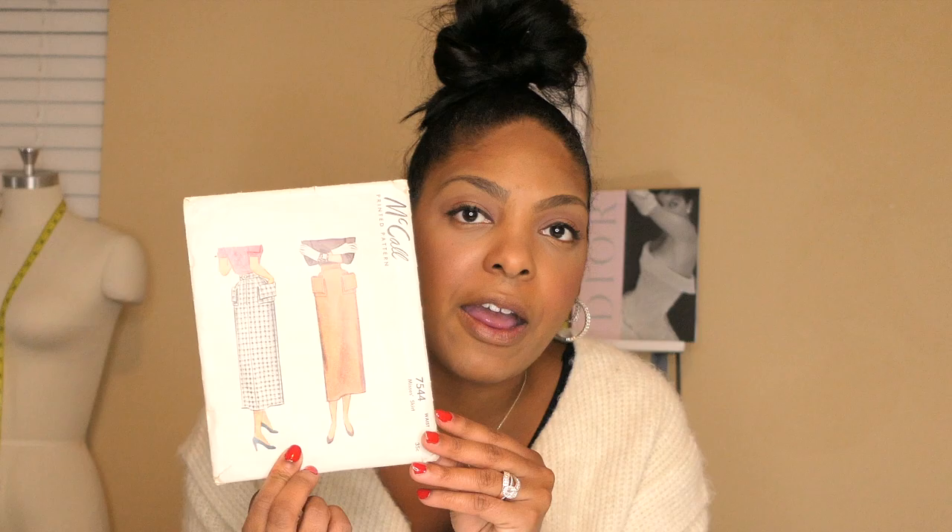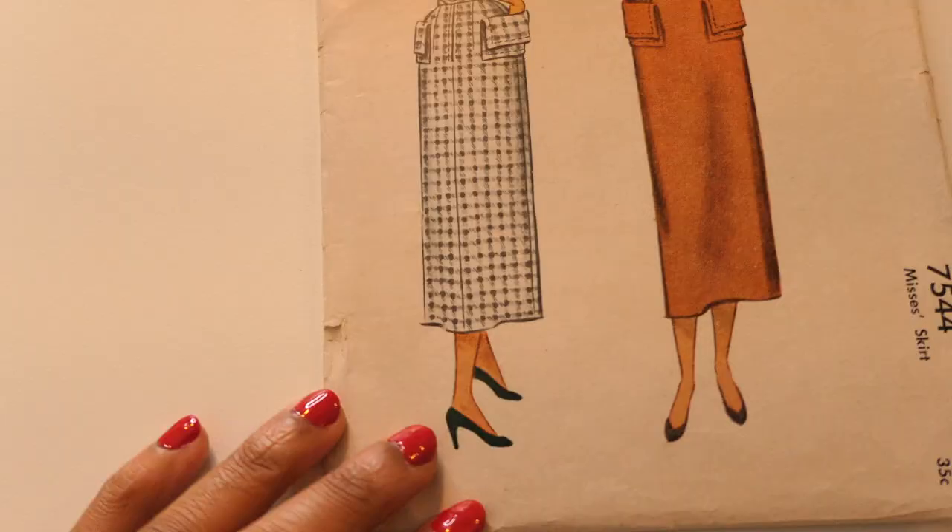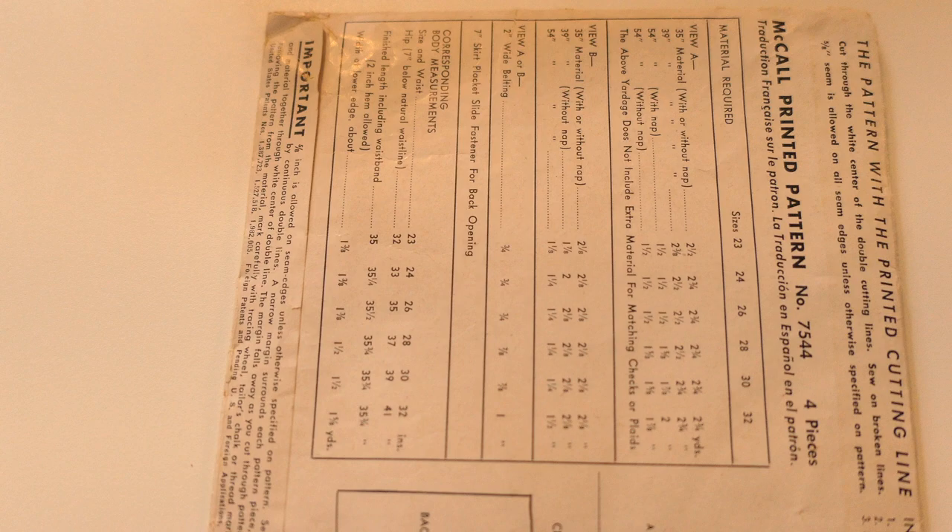Next is a McCall's skirt pattern. I was so drawn to this because of the pockets — they just look so different and I really like them. I also like the slim fit of the skirt; it looked like something I could make up super easily and quickly. I got it in a waist 32.